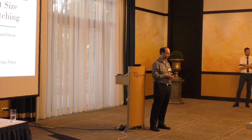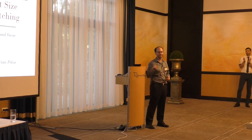We thank the first speaker again. Thank you.